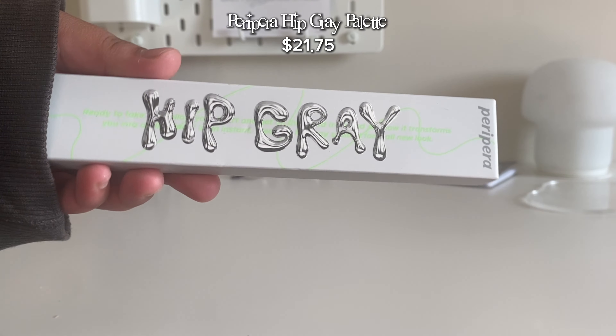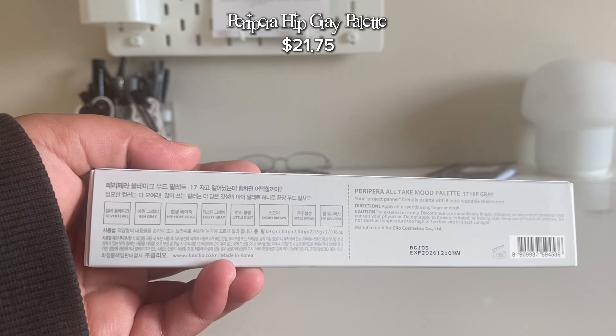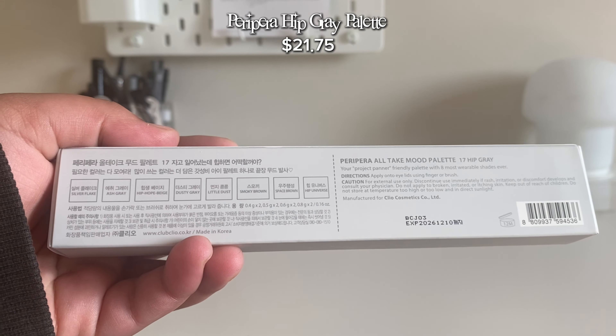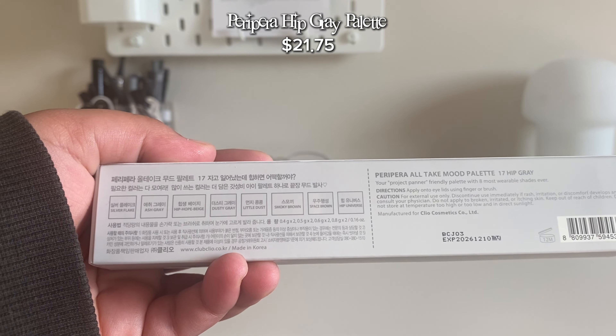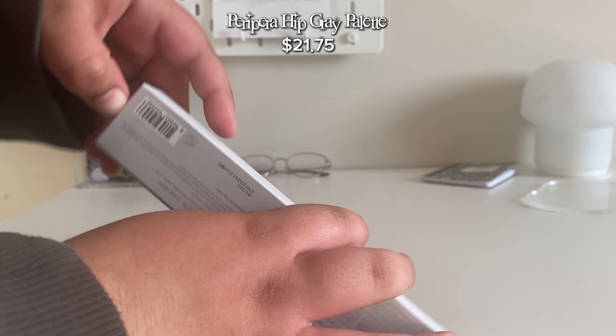I got the Peri Peri Hip Grey palette. It has eight different colors: silver flake, ash grey, hip hop beige, dusty grey, little dust, smoky brown, space brown, and hip universe. How do I open this?